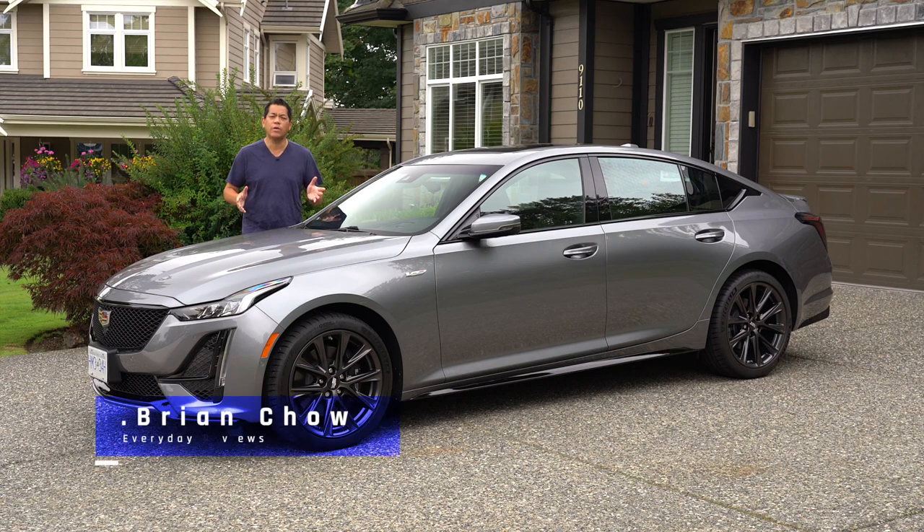A few years ago, I had a chance to drive what is now one of my favorite vehicles, and that's the Cadillac CTS-V. That thing was a monster.